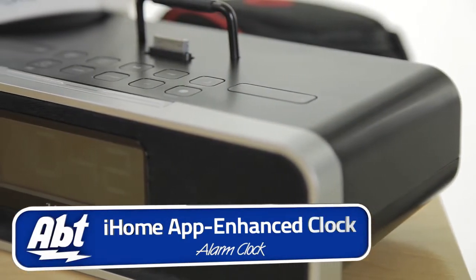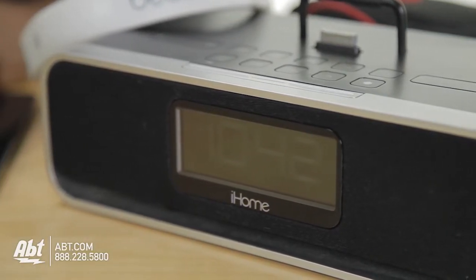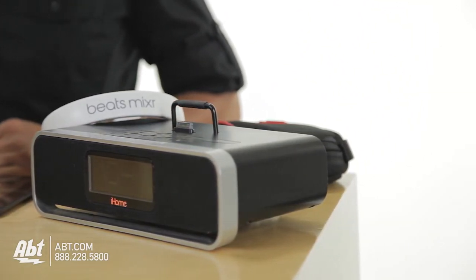The first item is the iHome APT enhanced stereo alarm clock. This universal dock allows you to charge your iPhone or iPod, giving you the option to rock it out in the morning or go mellow. Either way, you're sure to get up and out to class on time.